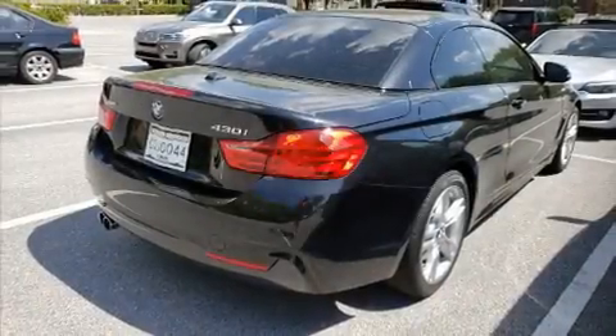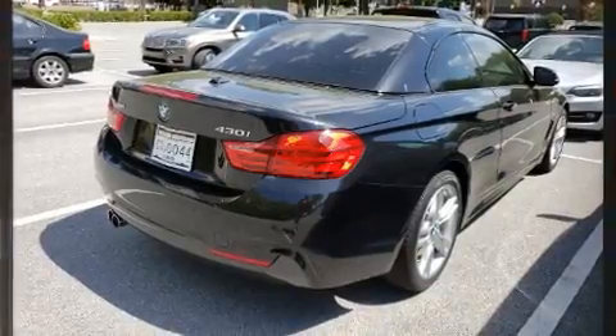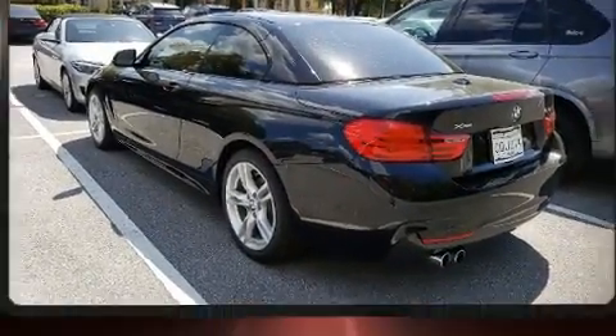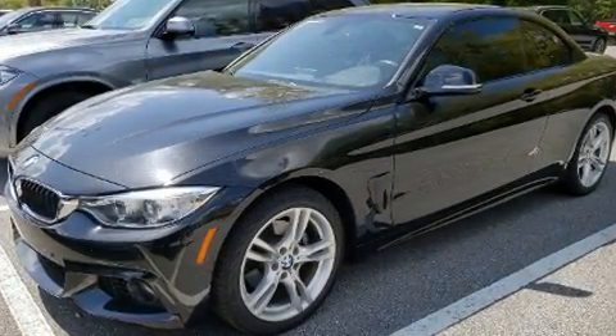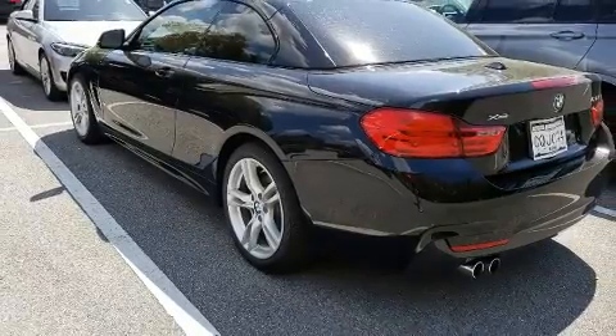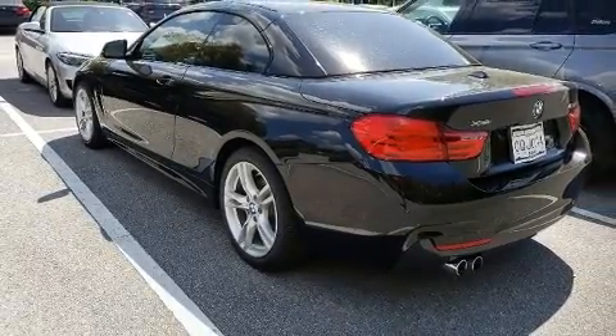The 2017 BMW 430i. This two-door, four-passenger convertible still has fewer than 30,000 miles. BMW made sure to keep road handling and sportiness at the top of its priority list. The engine breathes better thanks to a turbocharger, improving both performance and economy.